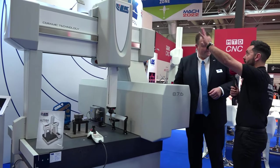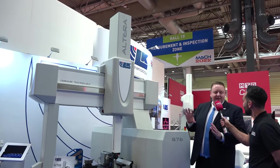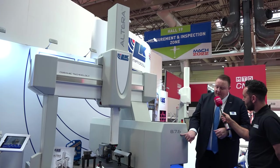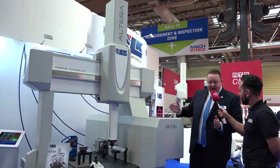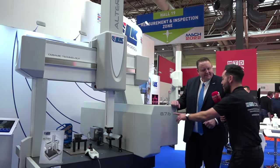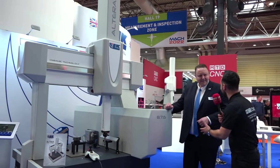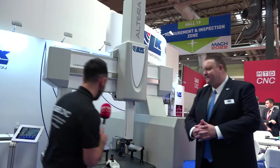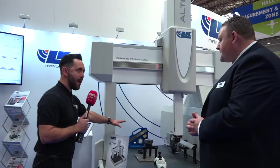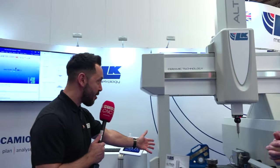Brilliant — and the name of the machine: Altera 8.7.6? It's an Altera SL — SL stands for short leg. The numbers represent the measurement volume: 800mm in X, 700mm in Y, and 600mm in Z. It makes a refreshing change that the actual numbers on a product have a purpose! Steve, it's been an absolute pleasure reviewing this CMM with you. There you have it — the most accurate LK CMM, with lots of USPs, at MAC 2022.